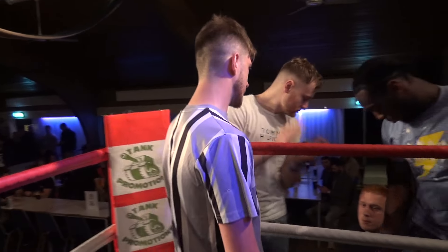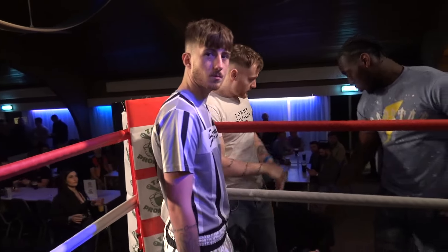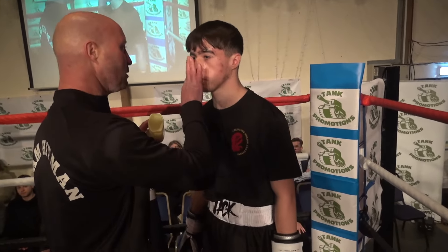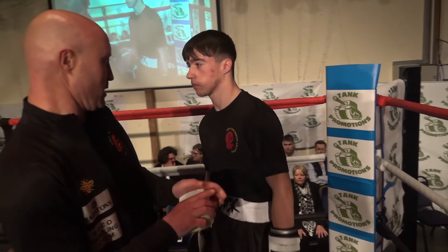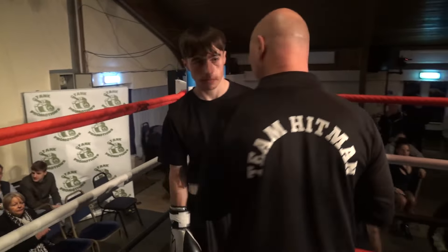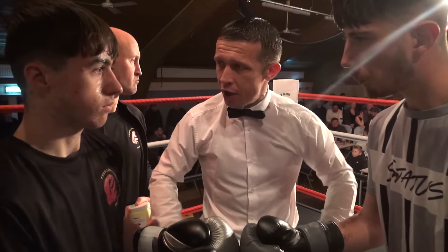Ladies and gentlemen, once again boxing out of the red corner, Jack Schultzman! His opponent across the ring, boxing out of the blue corner, Jack Packer! Three two-minute rounds, over to Rob. The first competitive bout of the evening is a junior bout — Jack Shoesmith in the red corner, Jack Packham in the blue.